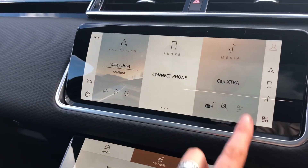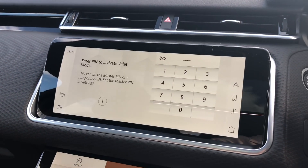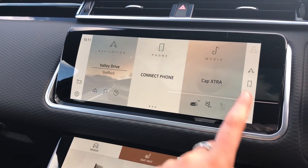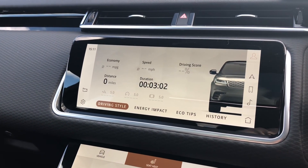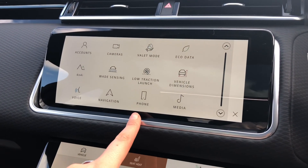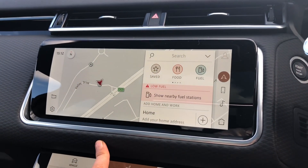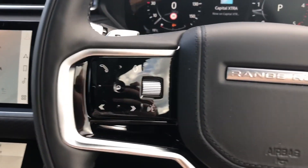The touch screen includes functions such as valet mode, meaning you can lock the screen so a valeter can only access your climate control, keeping personal items secure. There is also eco data which tells you how well the car has been driven — for example, if you're braking too hard. You also have Bluetooth and DAB radio with many different stations, along with sat nav if you're in an area you're not familiar with.